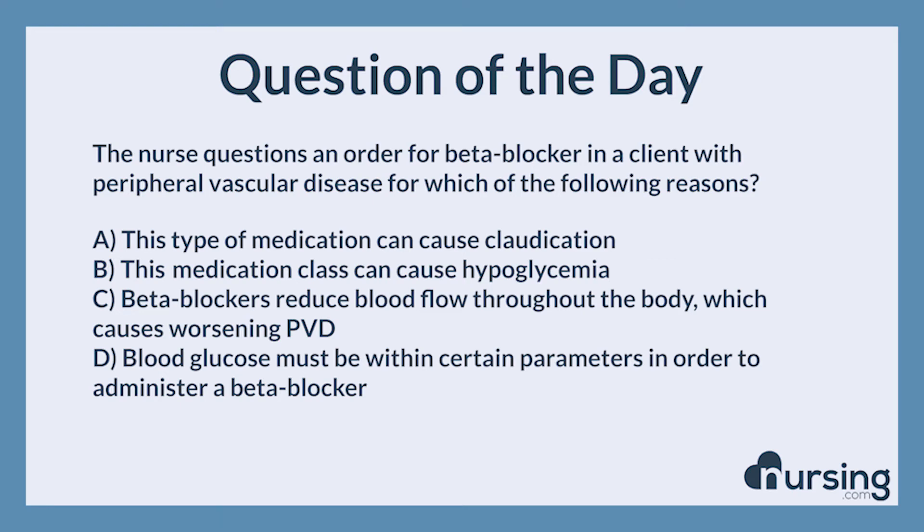The Nursing category is Pharmacology. The NCLEX category is Pharmacology and Parenteral Therapies.